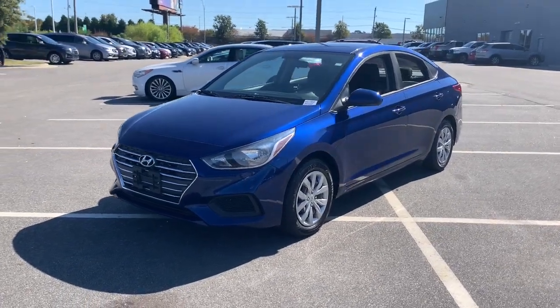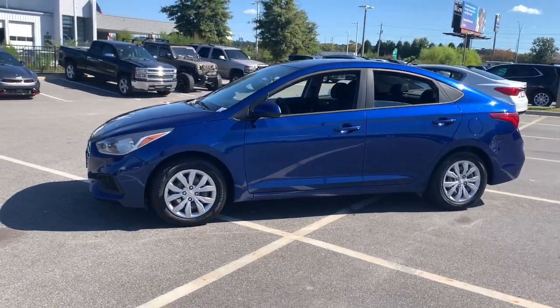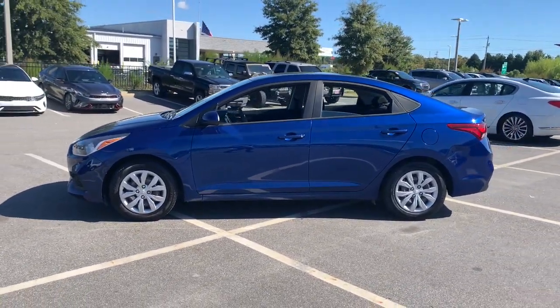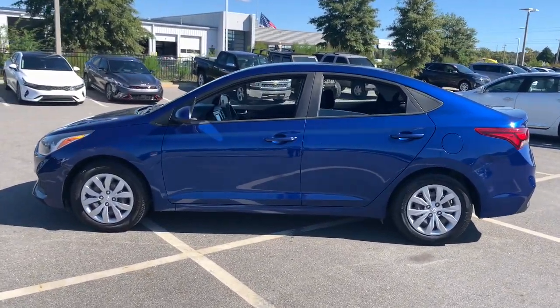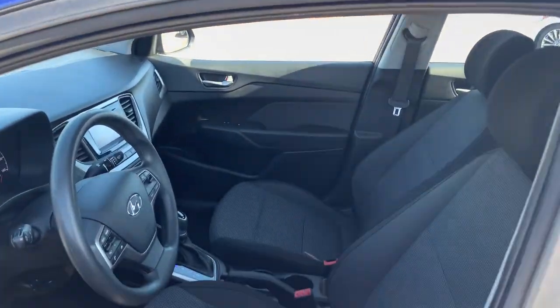You're gonna love the 2019 Hyundai Accent. With less than 90,000 miles on the odometer, this vehicle stands out from the rest. Here's an affordable way to get the features you need and the quality you want.